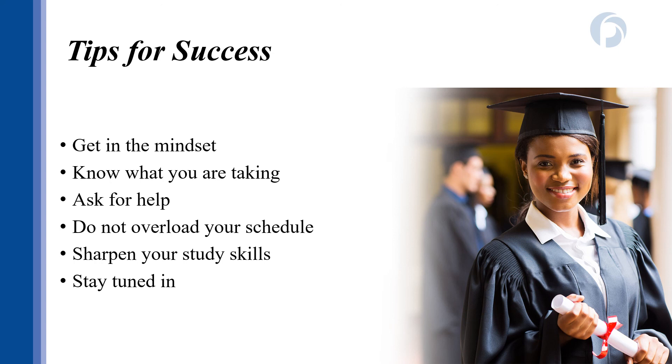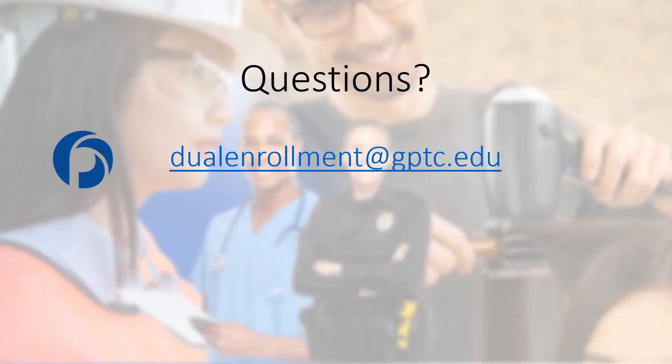Focus on your study habits — you cannot wing it in college and expect an instructor to give you makeup work or let you turn in something after the deadline. Finally, stay tuned in to what is happening. Keep an eye on the GPTC calendar, follow your college email for important announcements from the college and from your instructors, and be actively involved in your college experience to get the most benefit from this program. The best way to reach us is by email at dualenrollment@gptc.edu, and we can facilitate an in-person, virtual, or phone conversation to help answer your questions. Thanks so much for your time and we look forward to you joining our program.